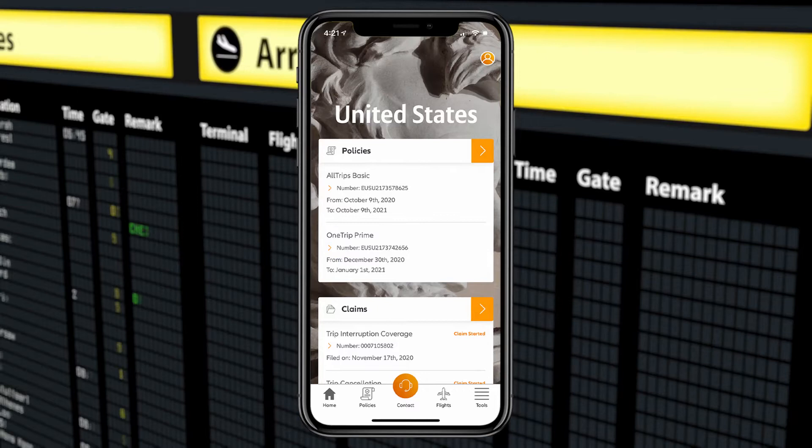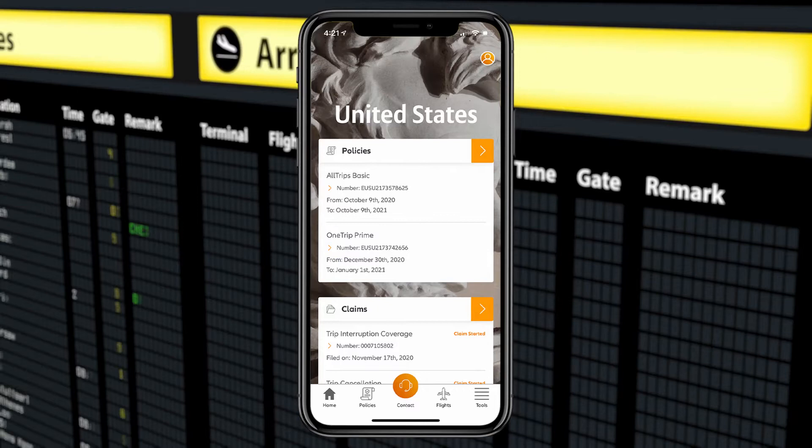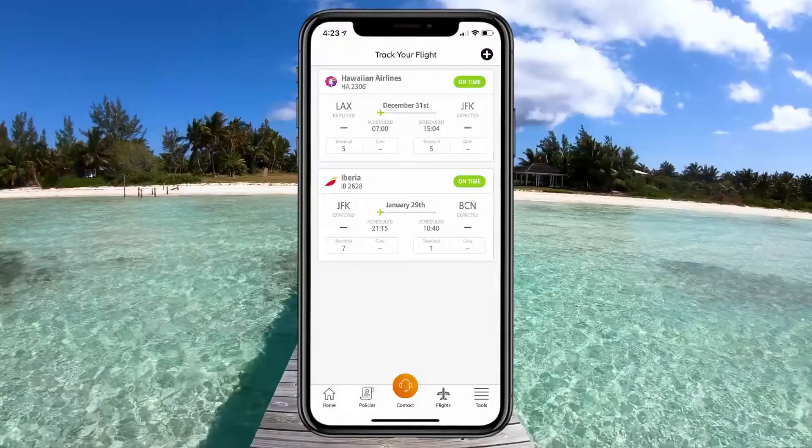Travel Smart helps you stay organized with helpful tools all in one place. Along with quick access to your policies and claims, you can also add your upcoming flights to the home screen.